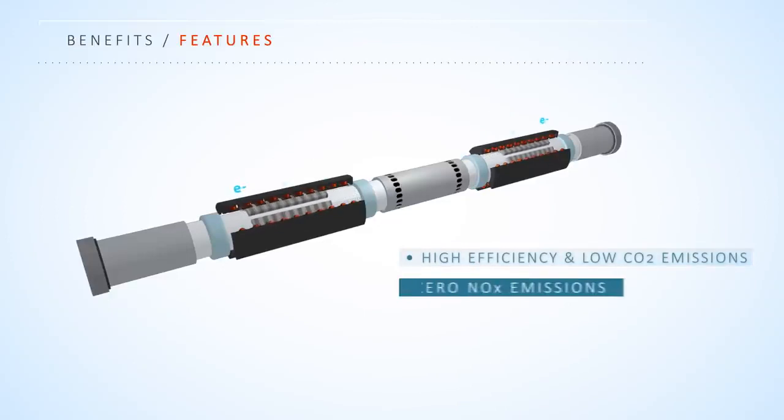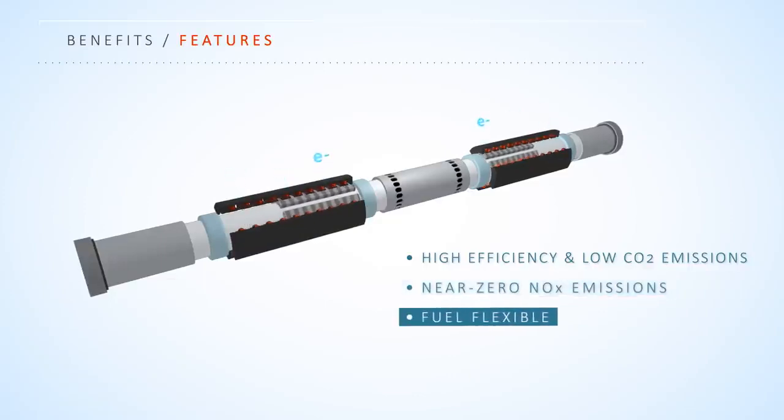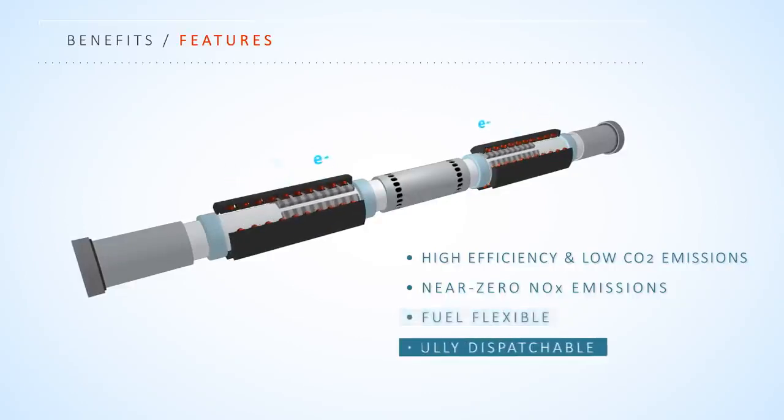Near zero NOx emissions is enabled by having a flameless low temperature reaction. Fuel flexibility is seamlessly enabled by varying compression from cycle to cycle. Dispatchability, or the ability to vary power output and turn on and off quickly, is achieved by automatically and quickly adjusting the fuel input rate.